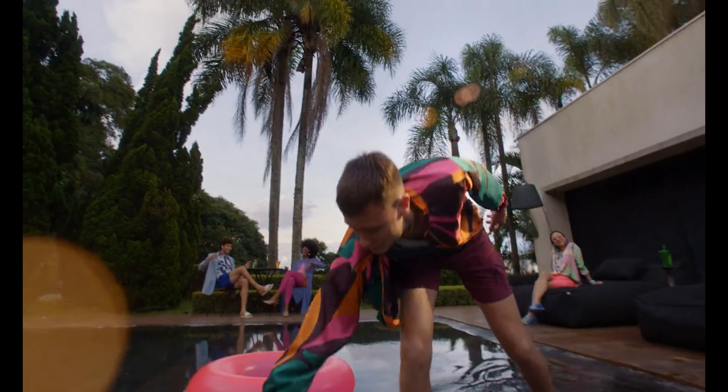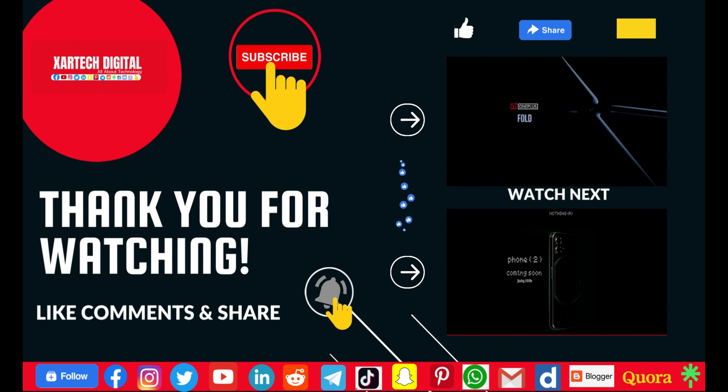Please do consider subscribing and I'll see you tomorrow. Peace out.